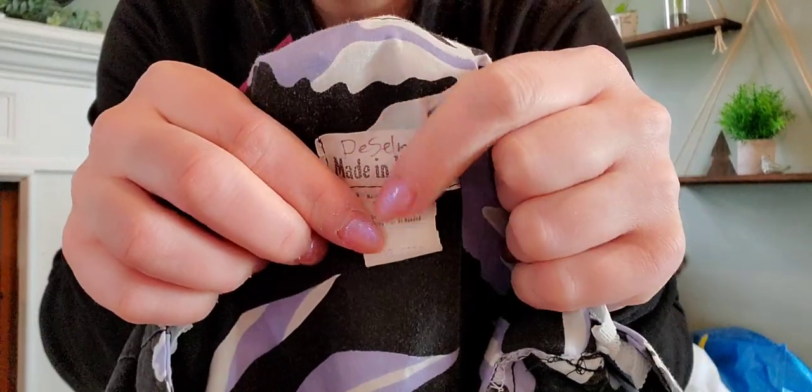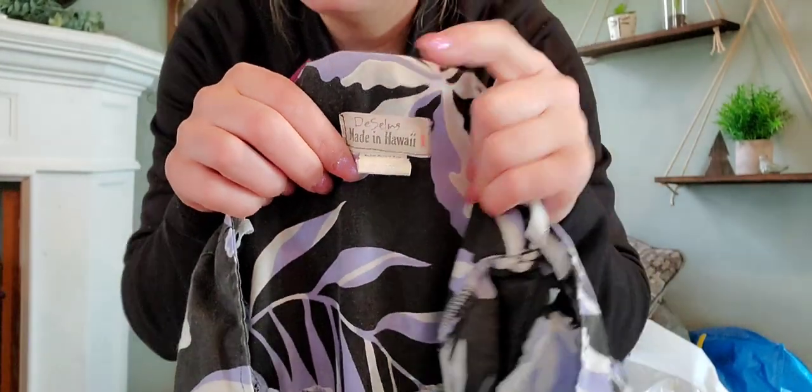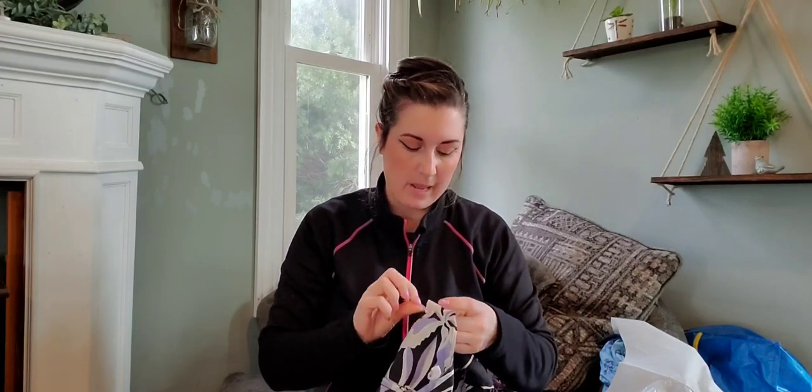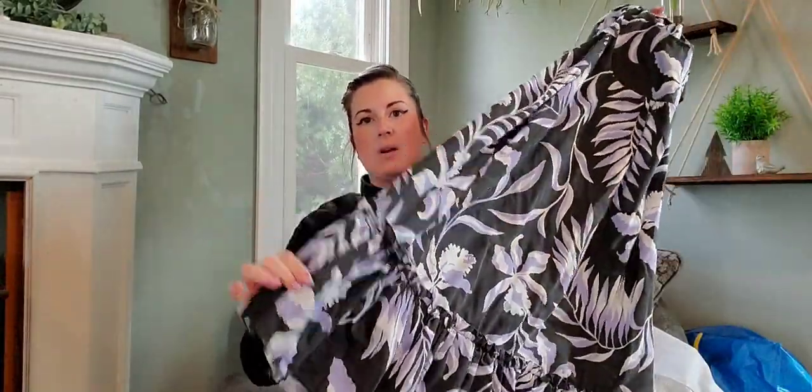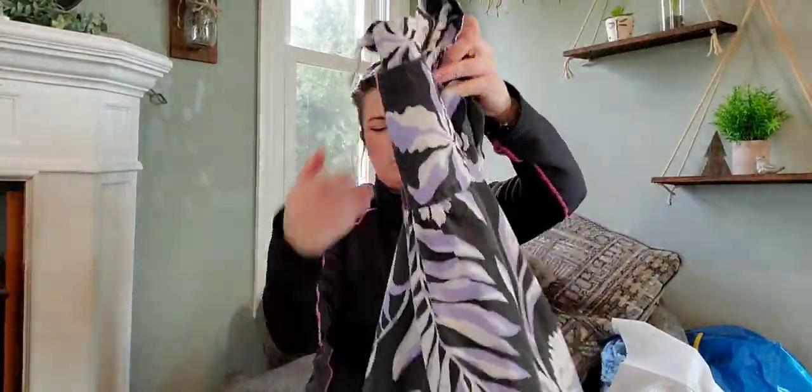Here's a vintage Hawaiian dress — I did not find a brand, but it just says made in Hawaii on a paper tag. I'm going to say 80s. There is some color fade with the black, but it's just a muumuu dress with a ruffle bottom hem. Pretty simple. I'll probably get about $40 for this. I don't know that it's super desirable without a brand and with a little color fading.